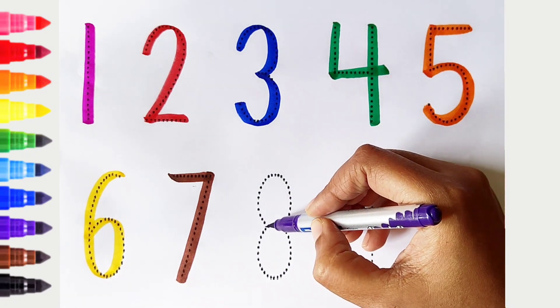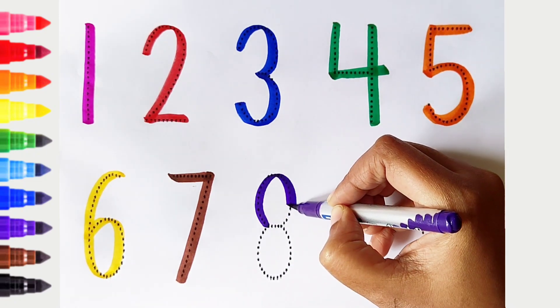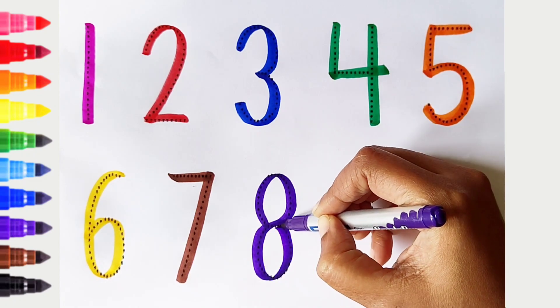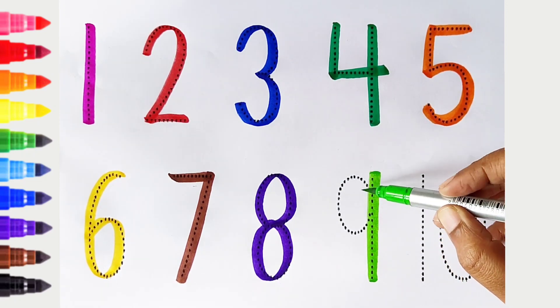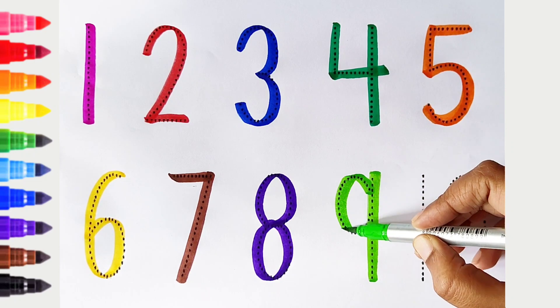8. Violet color. White color. 9. Light green color.